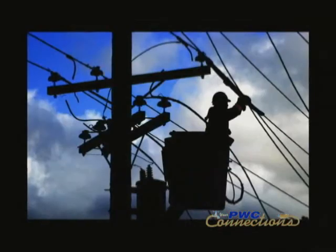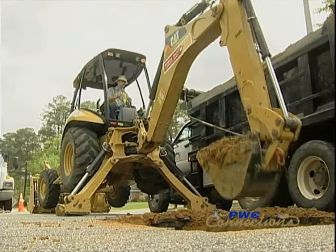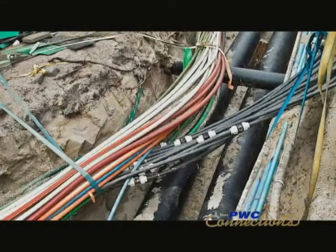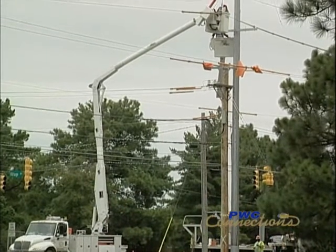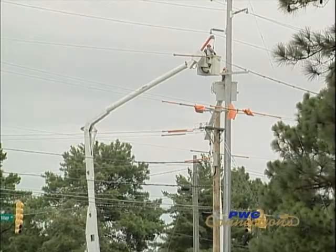Above ground installations are always a lot easier because you can see where you're working — it's visible. Underground, you have to do a lot of trenching, you have to worry about rock, you have to work around other utilities that may be underneath the ground, and you have to replace sidewalks. Above ground, you put a pole in the ground, everything is strung, and we use a bucket truck to put those facilities in. So it's a lot easier and a lot less expensive to put in above ground facilities. Underground facilities are much, much more expensive.